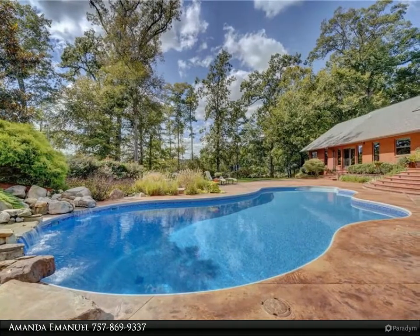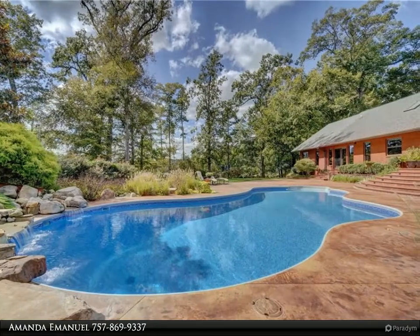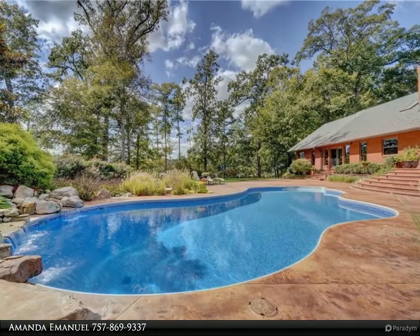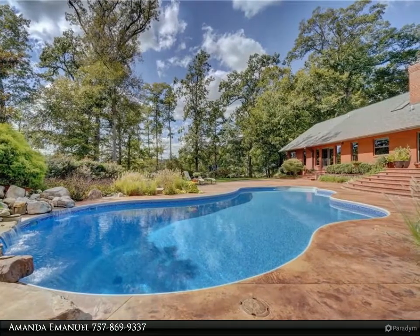This meticulously maintained estate has extensive storage, a spacious eat-in kitchen with granite counters, upgraded commercial appliances, and is heated and cooled by a five-zone geothermal system.